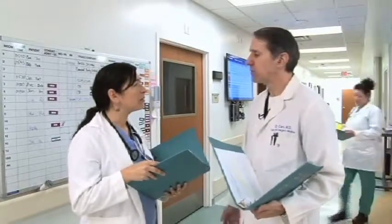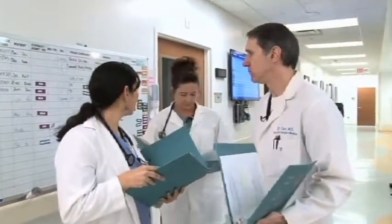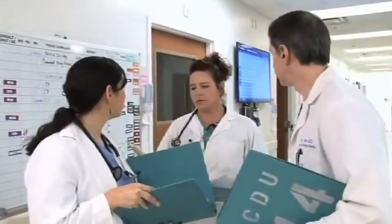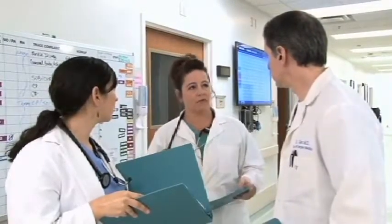So tell me about the patient who just came in by rescue. She's a 72-year-old with shortness of breath, probably due to congestive heart failure. She's on maximum oxygen, and I've called respiratory therapy to bring a ventilator. I'm not sure what medication she's taking. She can barely talk, but I do know that she does not want to be put on life support.